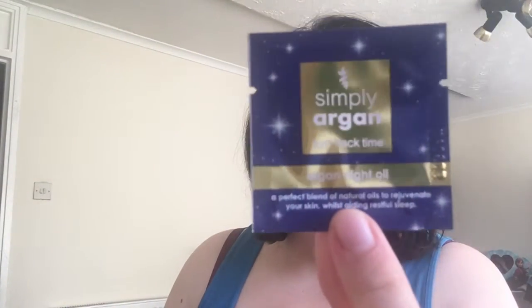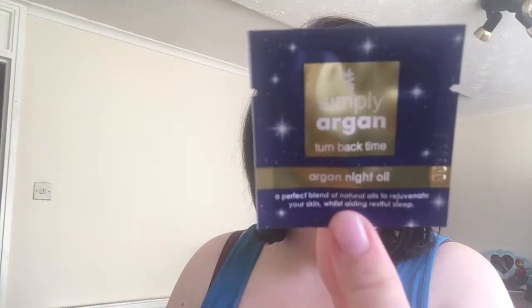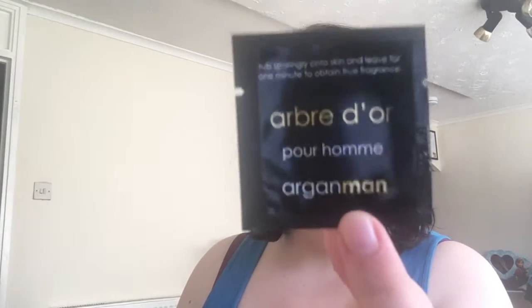The next samples are from a company called Simply Argan. On their website they have a sample pack where you get three items and a five pound gift card, which I've got in my coupon folder. I got a sample of their Argan Night Oil in quite a nice packet, a men's fragrance, and Simply Argan Oil for daytime use.